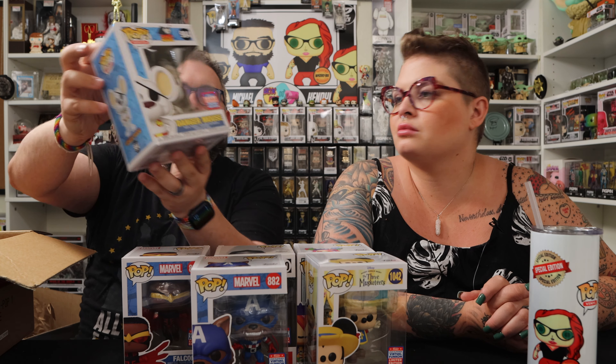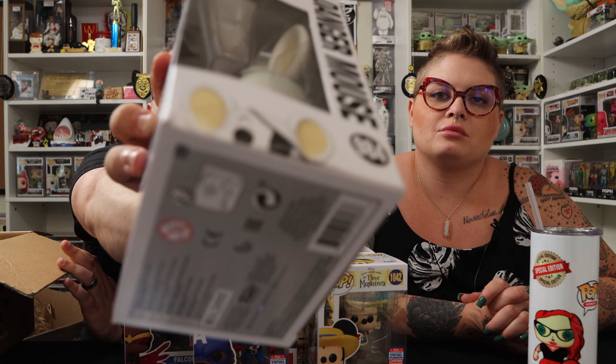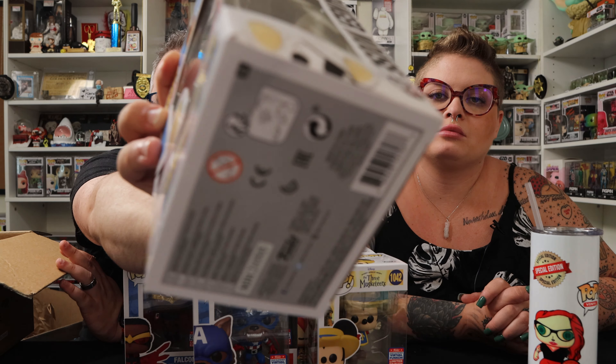This one got a little bit crunched unfortunately. We have Danger Mouse, and this one actually also has the convention sticker — we got the summer convention shared sticker. You can see here it got kind of crunched on the side.